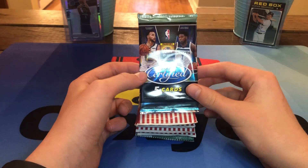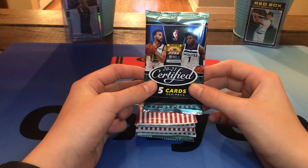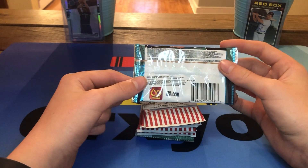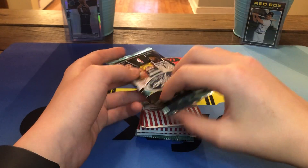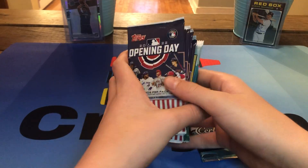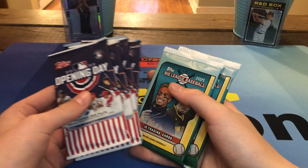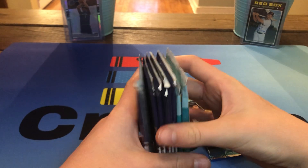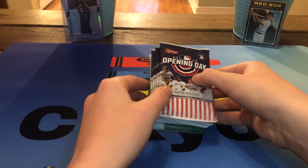So we've got the big boy — the 2021 Certified hobby pack. If we pull an Anthony Edwards autograph out of this, I think I will literally lose it on camera for you guys. We've got one pack of Certified, going last, six Opening Day packs, and two of the brand new Big League Baseball hobby packs. So I guess I can call it a random hobby pack opening.